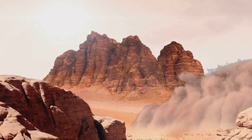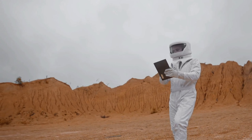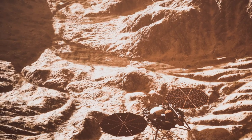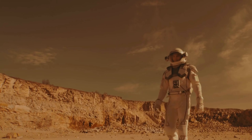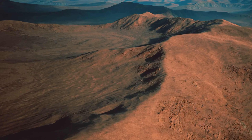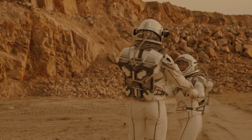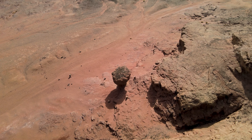Dust storms on Mars are another colossal challenge. They can envelop the entire planet and last for months, disrupting solar power generation and damaging equipment. The solution: settlers have engineered wind-resistant structures and introduced electrostatic dust shields that repel the fine Martian dust, ensuring machinery and solar panels remain operational. The psychological toll of living on a distant planet isolated from Earth is profound. To combat this, a robust support system has been implemented, including virtual reality environments that simulate Earth, helping to combat feelings of isolation and homesickness. Regular communication schedules with loved ones back on Earth are maintained, and communal living spaces are designed to foster a sense of community and support among the settlers.